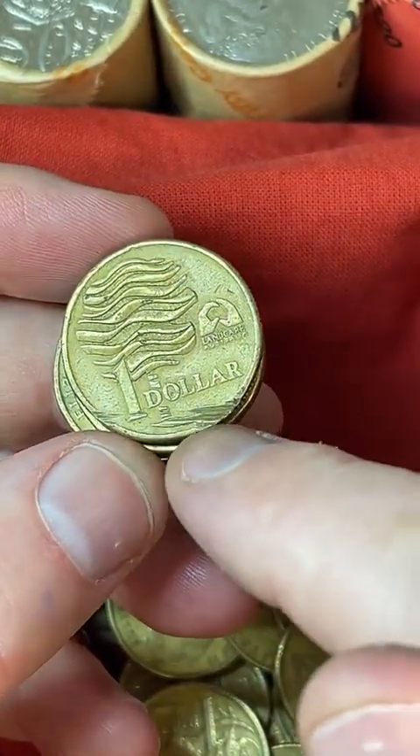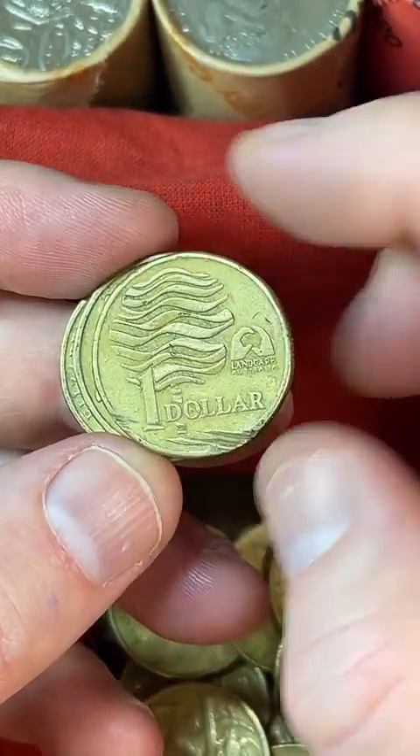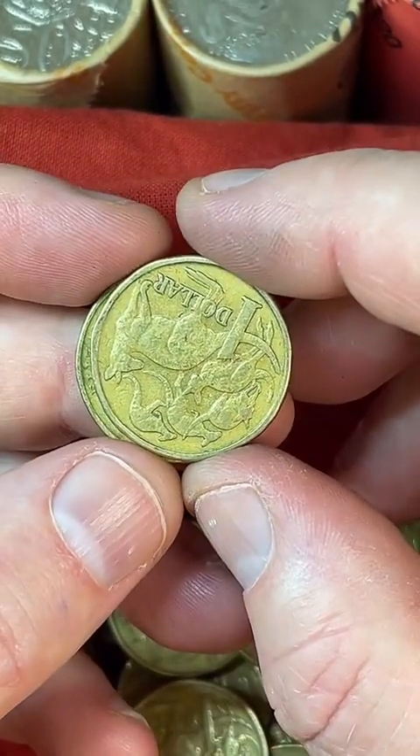This one has got damage on it — that's not a minting error across the bottom of the coin, it's just been damaged. So it doesn't add any value to that one.